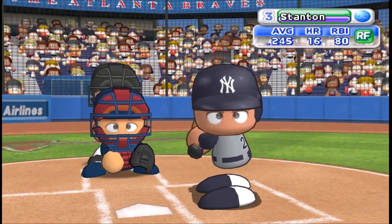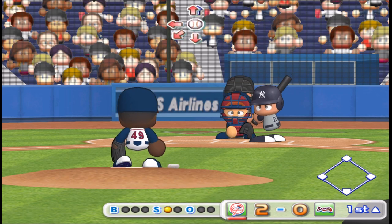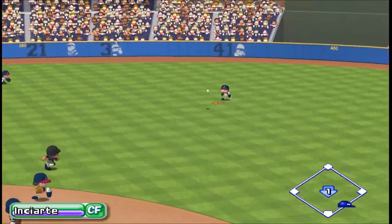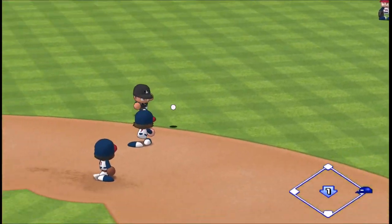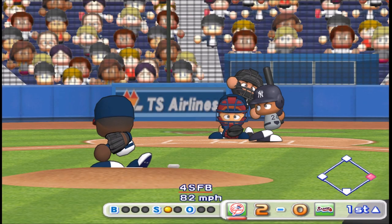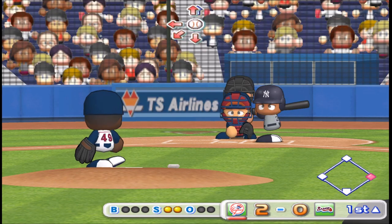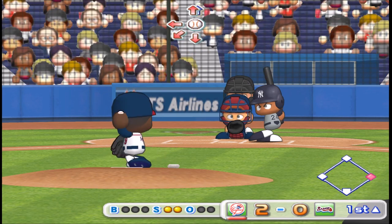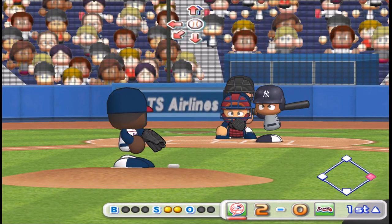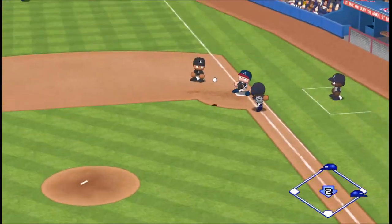Next at bat, Stanton, right fielder. Count 0 and 1. Liner to center field, drops in for a base hit. The Yankees get three consecutive hits. Next at bat, Sanchez. Swing and a miss, he's behind in the count. Foul ball. The ball is hit on the ground, throw to first. One away.